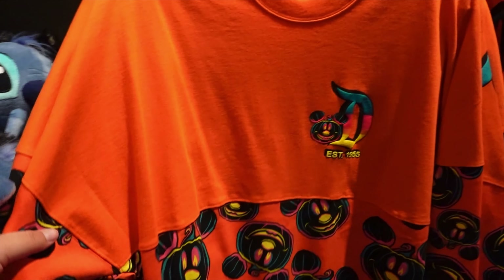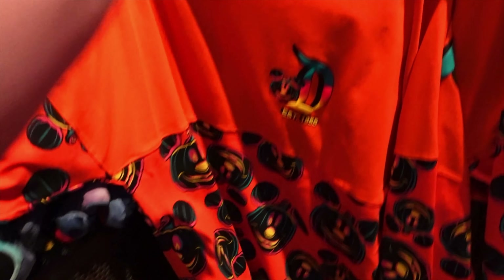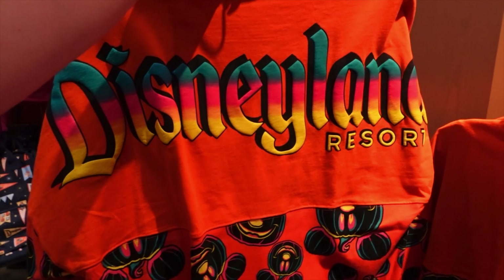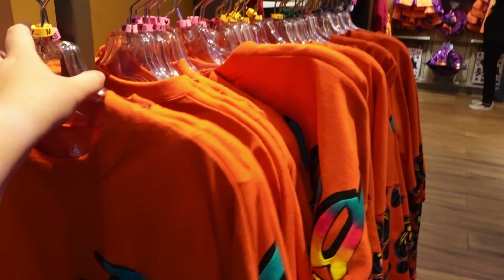Look at the new Spirit Jersey! Look at the colors on this — how cute! It's $79.99. Check out the back, that is adorable. They have a ton of them, so if you haven't come to look yet, no worries — they have plenty.